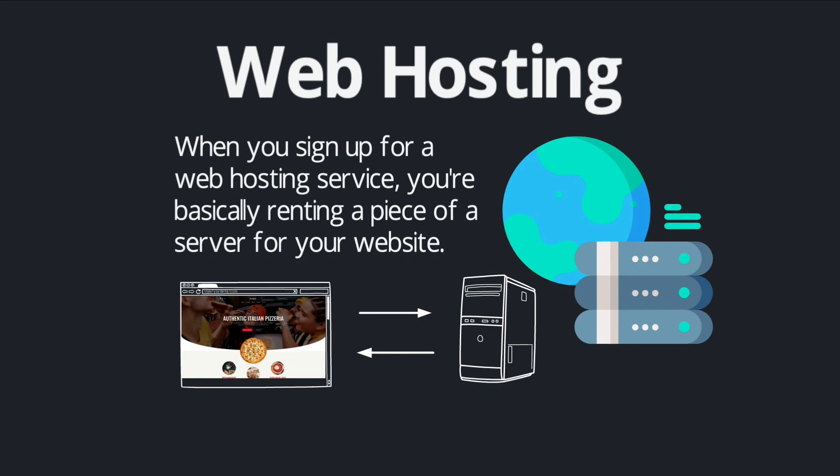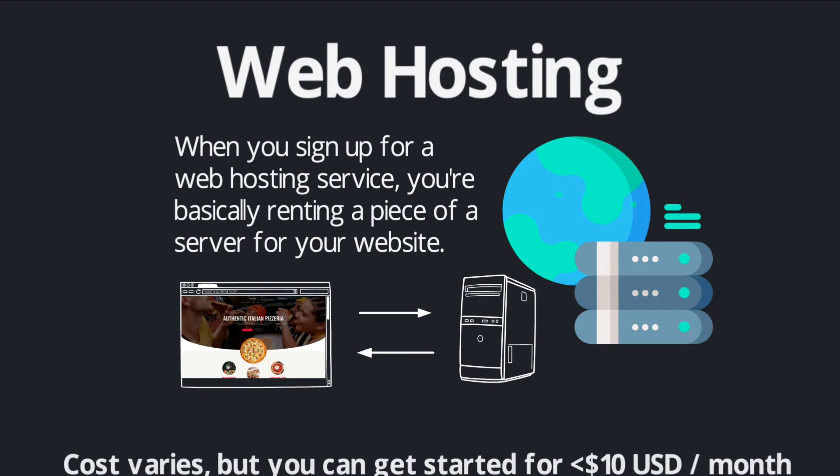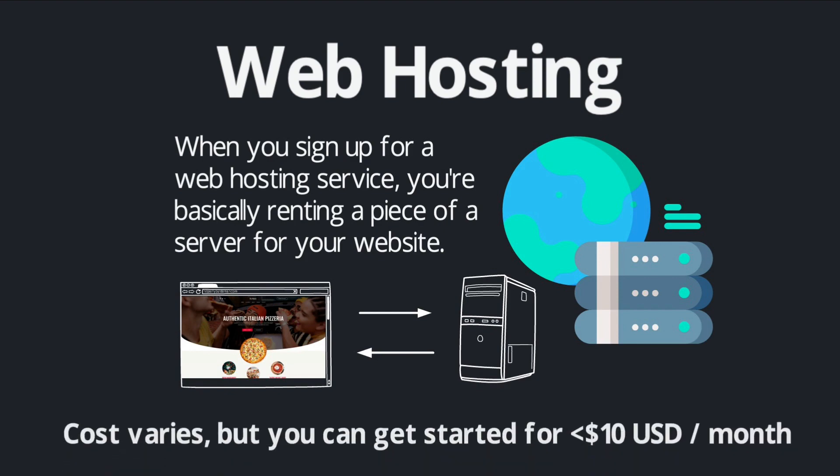So how much does web hosting cost? It can vary pretty widely depending on your individual needs. A large, highly trafficked website is going to have very different needs from a brand new blog that's just getting started. For our purposes here, it's totally possible to get started for under $10 US dollars per month on an entry-level hosting plan.